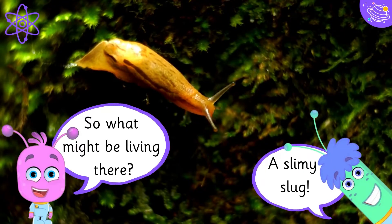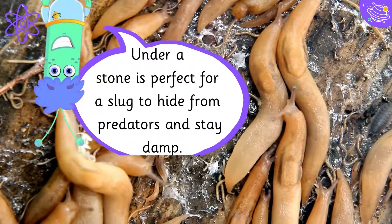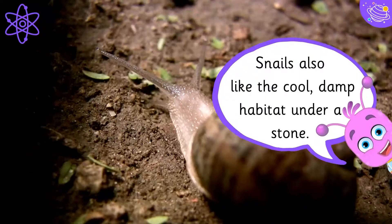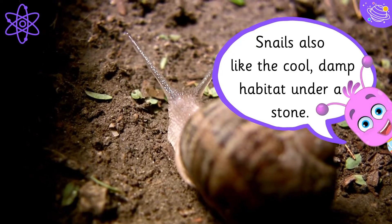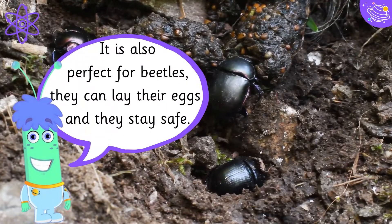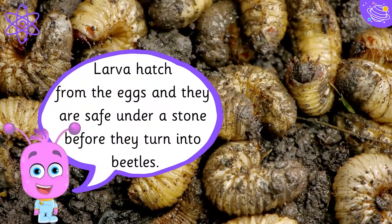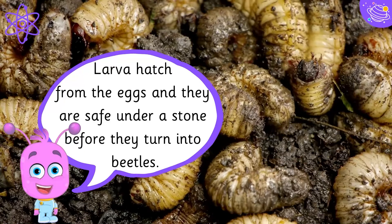So what might be living there? A slimy slug? Under a stone is perfect for a slug to hide from predators and stay damp. Snails also like the cool, damp habitat under a stone. It is also perfect for beetles — they can lay their eggs and they stay safe. Larvae hatch from the eggs and they are safe under a stone before they turn into beetles.